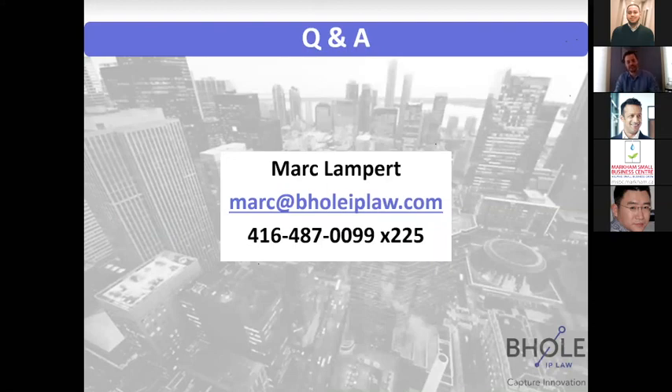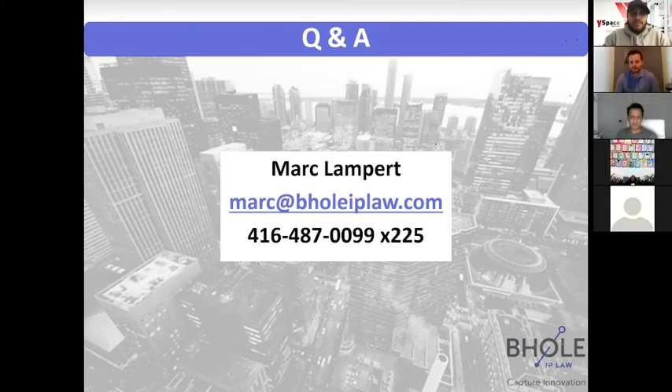That's it. I appreciate all the good questions and everyone coming to listen. If you have any other questions, feel free to reach out — my email is there. Thanks for having us; real pleasure, and hope everyone stays safe and healthy and we're all back to regular life sooner than later.